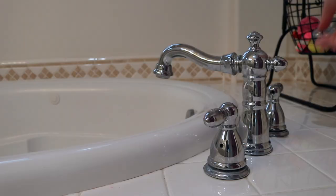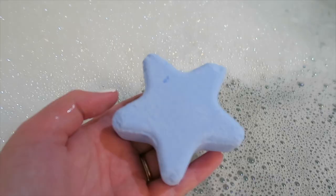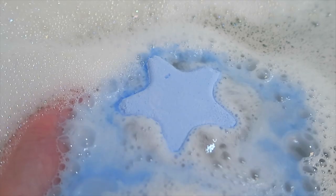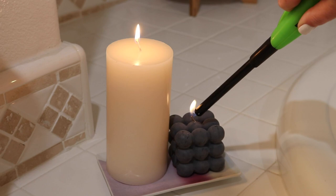Hi you guys, welcome back to my channel. Today's video is my spring nighttime routine. I am also pregnant so it's kind of two birds with one stone — it's my pregnant nighttime routine. This is just what I've been doing at the end of the day, if I'm feeling up to it, to get glowy skin, relax, and ease any aches and pains from growing a human.